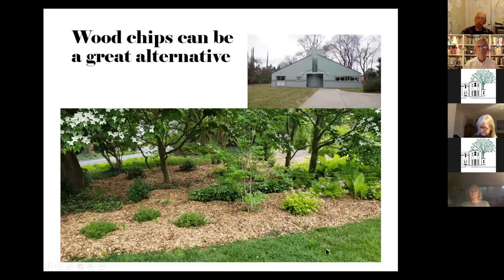One alternative you can use is wood chips. If you have a large bed or a bed you're trying to deal with after removing ivy or something like that, you can get raw wood chips — they're a wonderful resource, very inexpensive. This is a treatment we did at the Van Inventory house to deal with a large area of the garden.